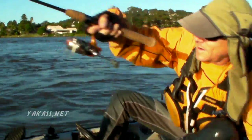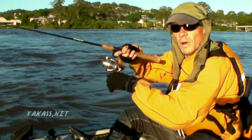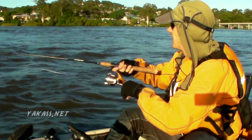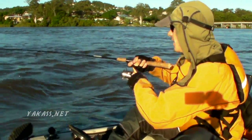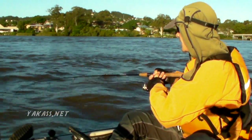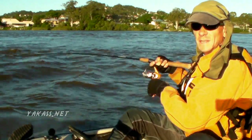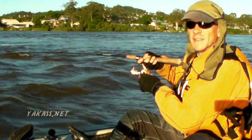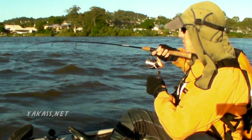Looks like a nice fish here — went for quite a run when it first hit. Doesn't feel all that heavy now though. I'm out here on the Clarence River today, the mighty Clarence. Fantastic fishery, less than a hundred metres away from my door. I don't know why I don't fish it more often.